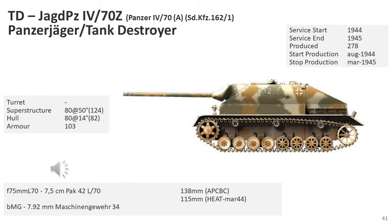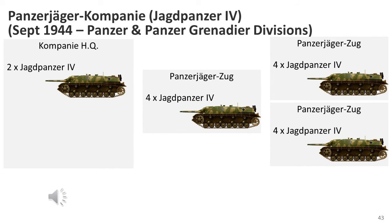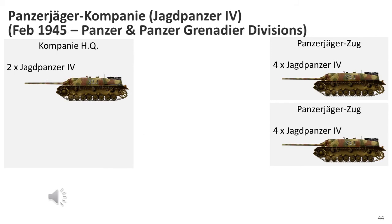The Jagdpanzer IV/70(A) was built at a Panzer IV factory to accelerate production. It was taller, and only 278 were built by Nibelungenwerke from August 1944 to March 1945. It was deployed to at least nine Panzer divisions and three Panzer Grenadier divisions. The initial structural organisation used the standard 14-vehicle tank destroyer company, dropping to 10 vehicles each by February 1945.